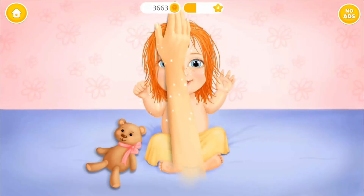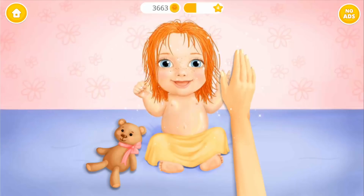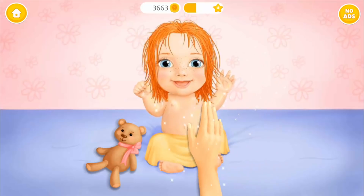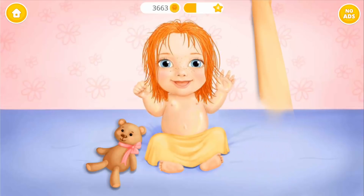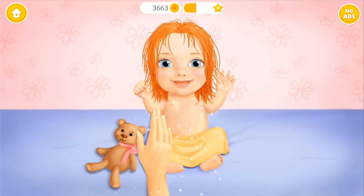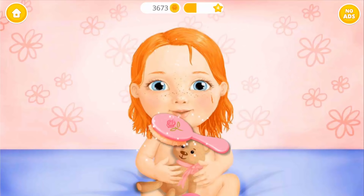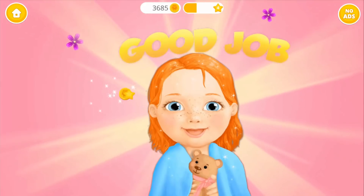Apply it, please. Nice! Now let's brush your hair. Yay! Good job! She loves taking...